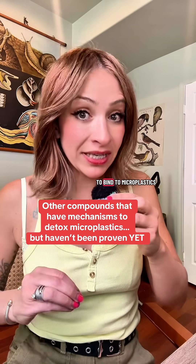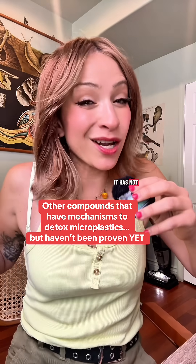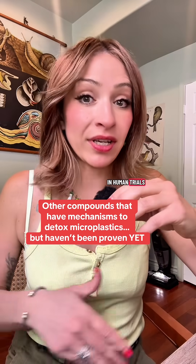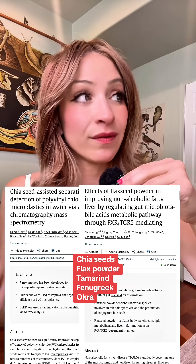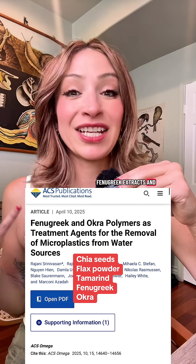There are lots of other compounds that have been found to bind to microplastics and help remediate them from the water, though it has not been proven in human trials yet. However, some of the other things I just mentioned only recently got proven to work in human bodies as well, so these things are probably going to be proven to work pretty soon. Those things are chia seeds, flax seeds, tamarind, fenugreek extracts, and okra.